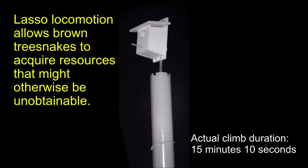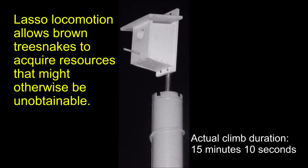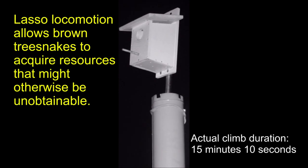To conclude, this unique locomotion allows brown tree snakes to climb larger cylinders than does concertina locomotion, and acquire resources that might otherwise be unobtainable, such as those in smooth-barked trees.